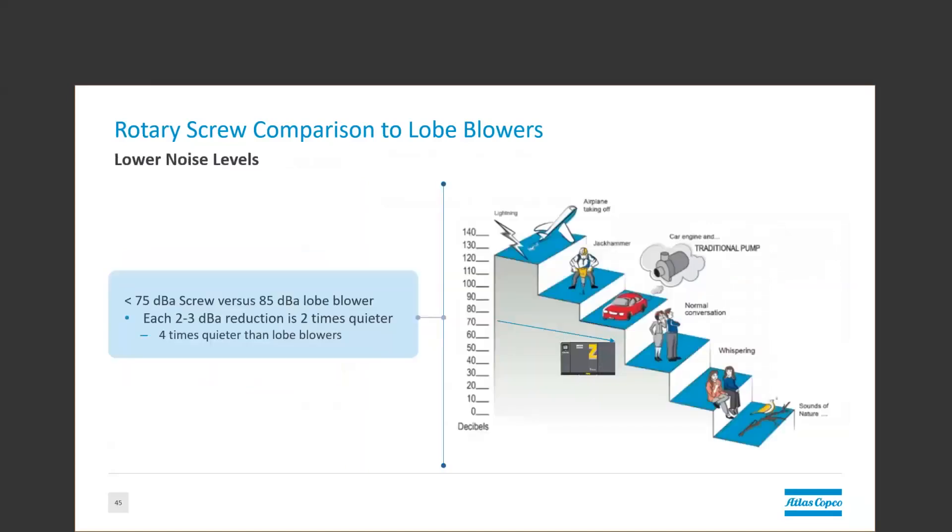We'll talk about noise. A traditional rotary lobe blower with a sound enclosure is typically around 85 dBA. The average rotary screw blower is around 75 decibels, maybe lower. Each 2 to 3 decibel reduction on the dBA scale is twice as quiet when perceived by the human ear. That means that the rotary screw is actually 4 times quieter than the average rotary lobe. For reference, 85 decibels is also the common sound pressure level for multistage centrifugal and integrally geared centrifugal packages that do not have enclosures. Meanwhile, the high-speed turbo in an enclosure typically has decibel levels below 70 and sometimes below 65 dBA, making them the quietest blowers on the market.